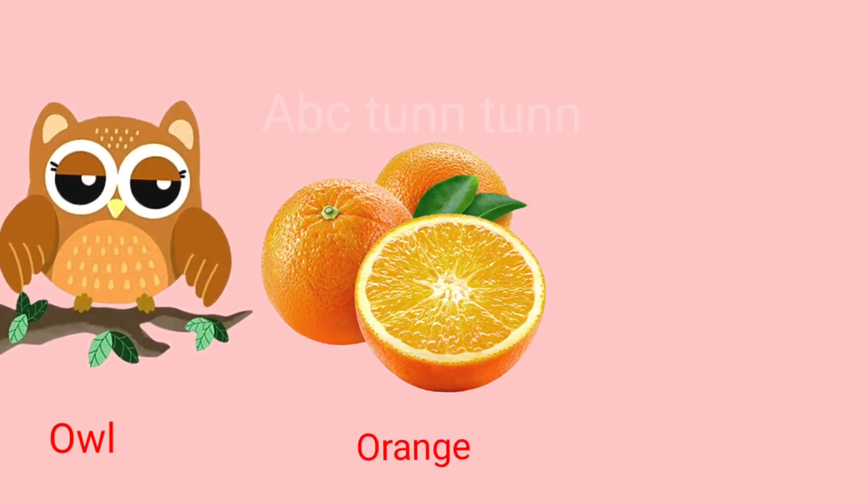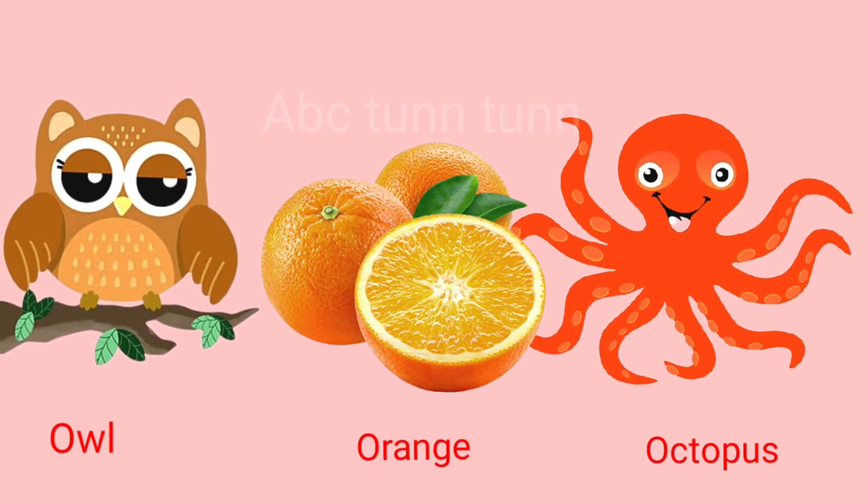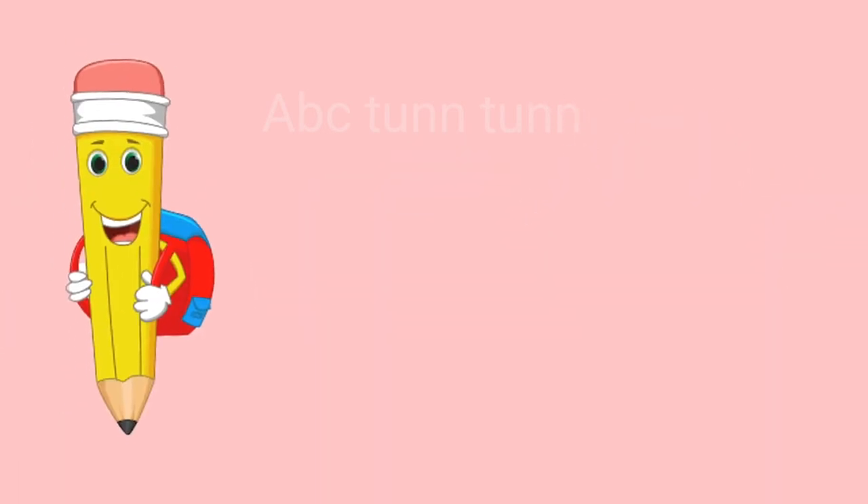O is for owl. O is for orange. O is for octopus. Oh, oh, oh.